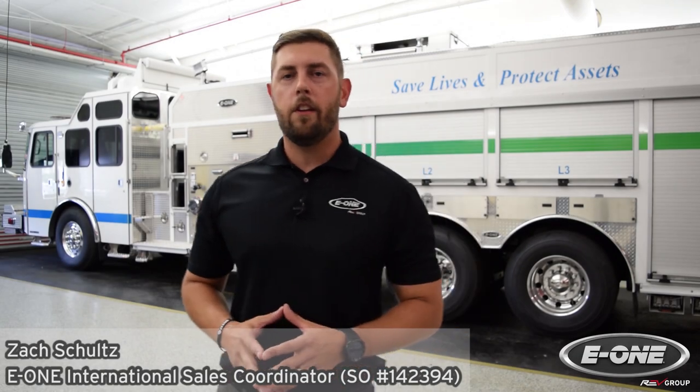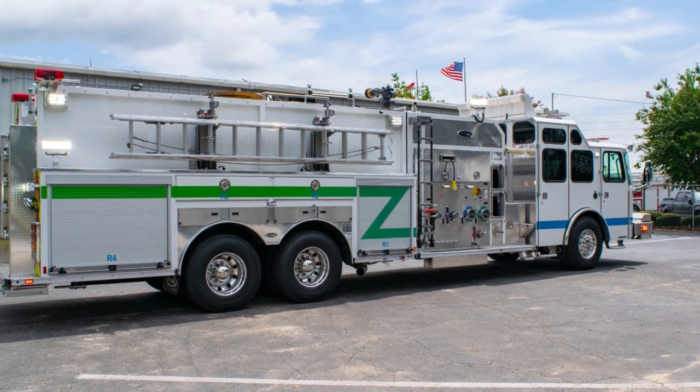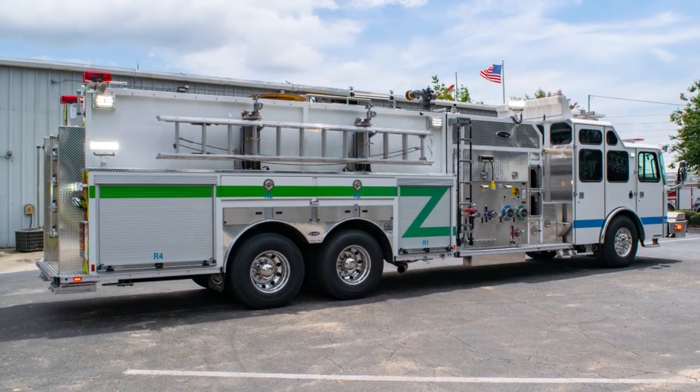Hi, I'm Zach Schultz, International Sales Coordinator here at E1. Today we're going to feature a multi-purpose industrial for one of our biggest international customers, Saudi Aramco. This truck is part of a 13-truck order, and since 2003 E1 has built and delivered more than 100 fire apparatuses to Saudi Aramco.